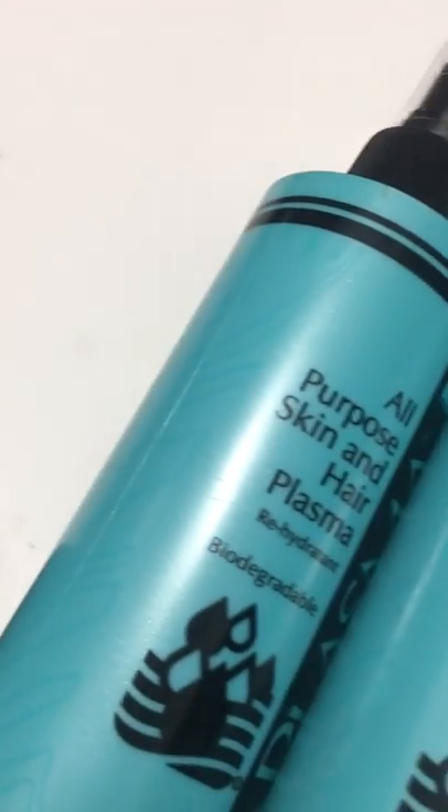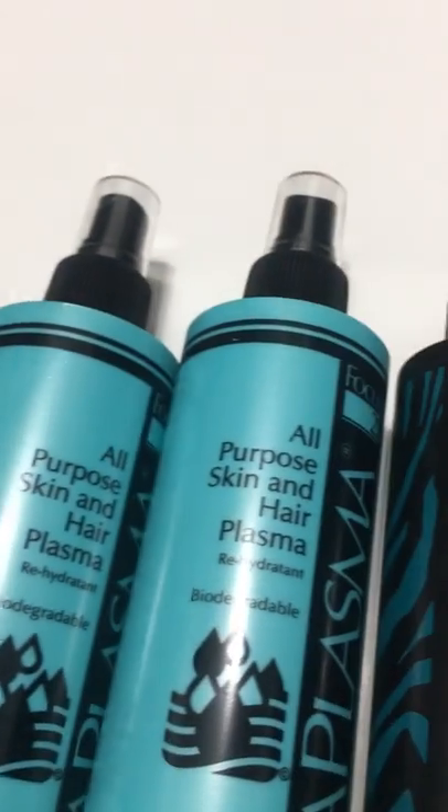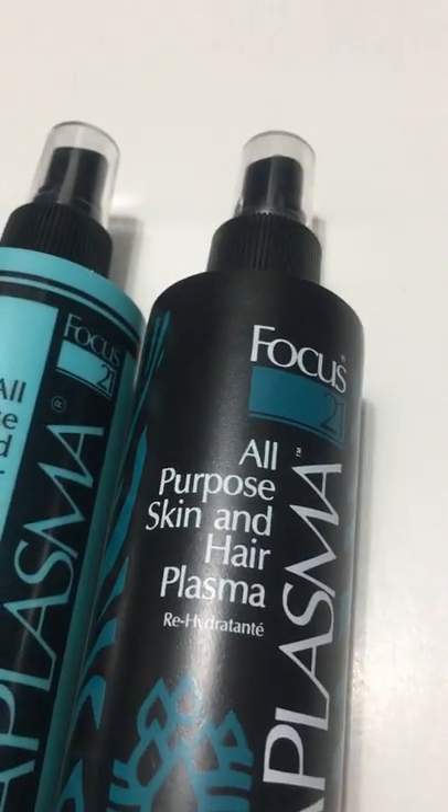Let's go ahead and open this up to give you guys a quick look at what Focus 21 looks like. This one has a spray bottle and spray nozzle — that same great smell, great quality.